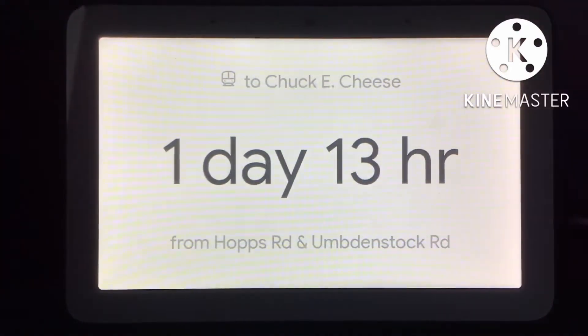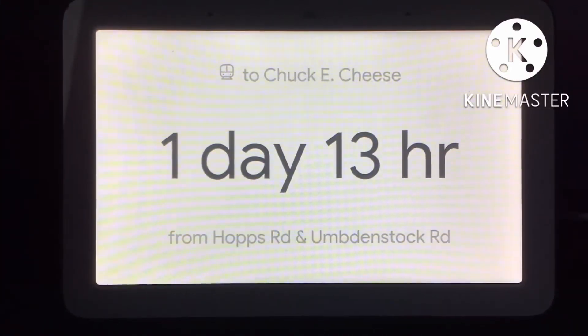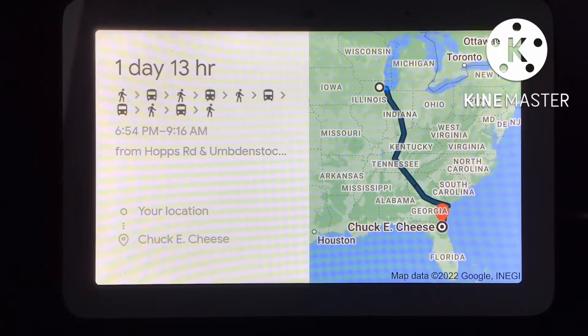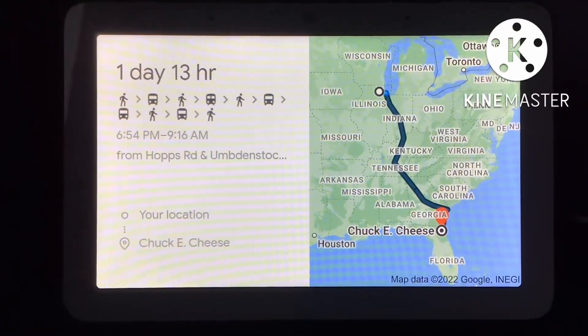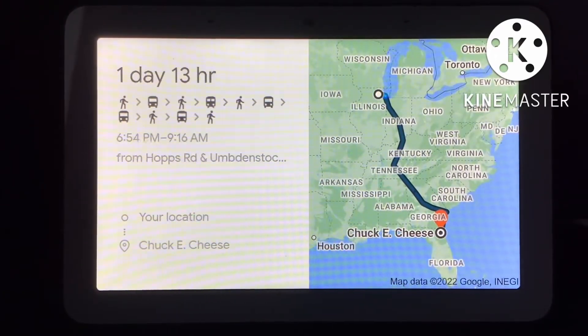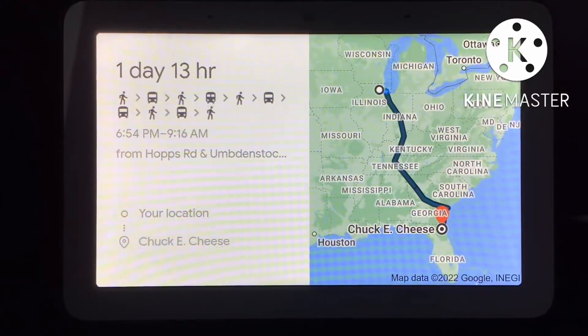The best way to get to Chuck E. Cheese by train is to catch bus 801 departing at 7:20 p.m. from Hops Road and Umdenstock Road, a 26-minute walk from your current location. It'll take about 1 day and 13 hours to get there, including 4 transfers. You can see the full directions on your phone.